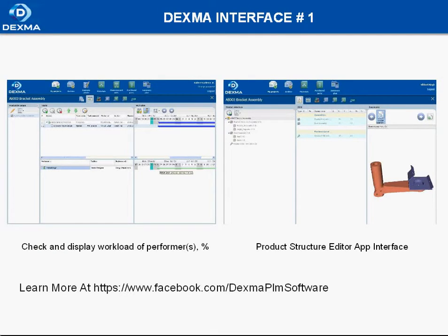Let's make a quick dive into the Dexma interface. Here we have some screenshots. More screenshots from Dexma can be found at facebook.com/DexmaPLM software page.